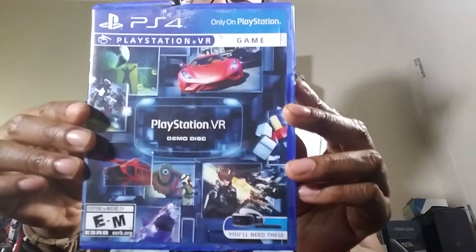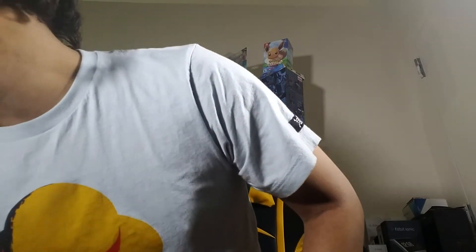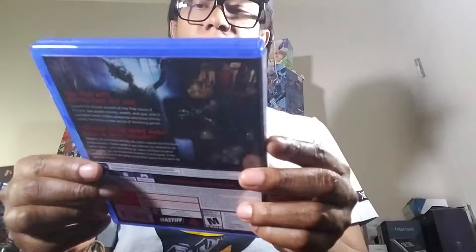Here's the PlayStation VR demo disc — it's a bit beat up because of poor packaging from Amazon. I'll replace the case later. This is a GameStop exclusive, Home Sweet Home — I got it not long ago and it's a horror game. Here's another one: DriveClub VR, still sealed.